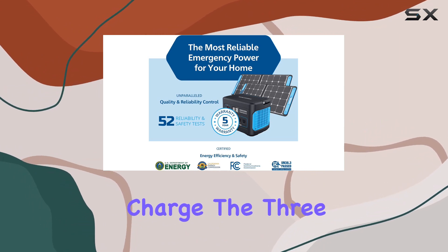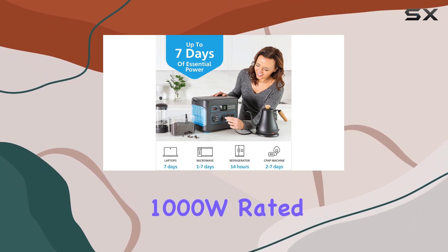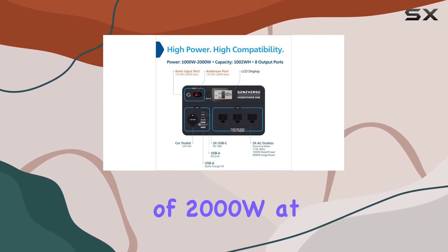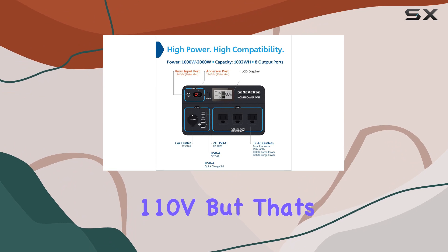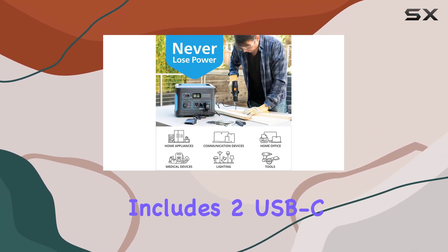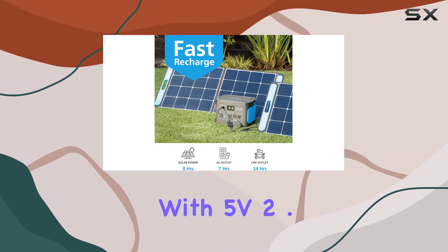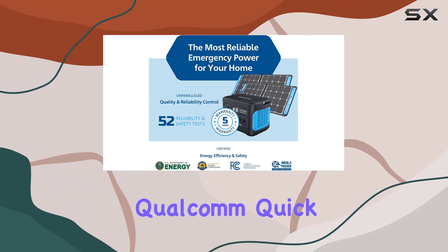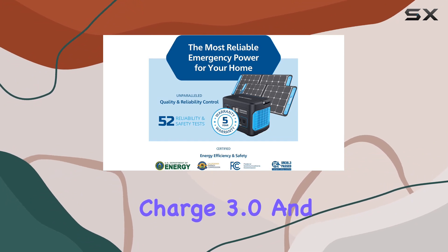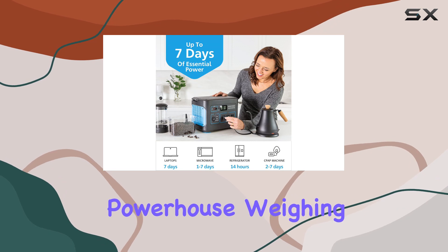The three AC outlets deliver a pure sine wave, supporting 1000W rated power and a surge power of 2000W at 110V. The wide range of compatibility includes two USB-C outputs with PD 18W, one USB-A with 5V/2.4A, one USB-A with Qualcomm Quick Charge 3.0, and even a car outlet with 12V/10A.